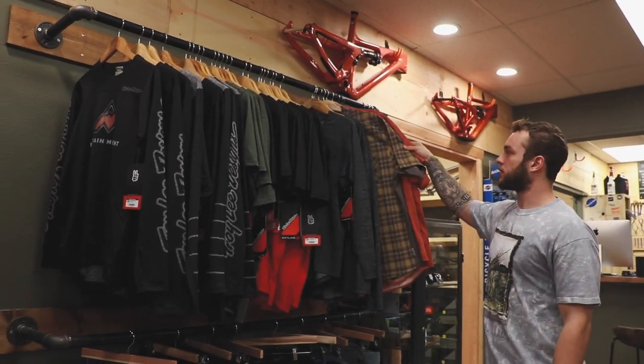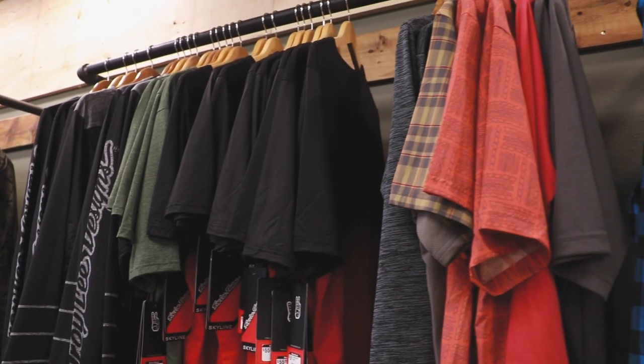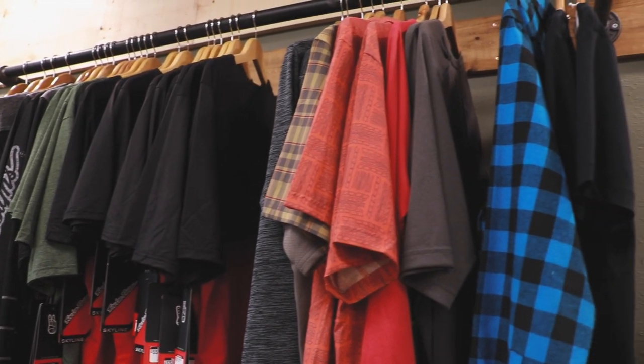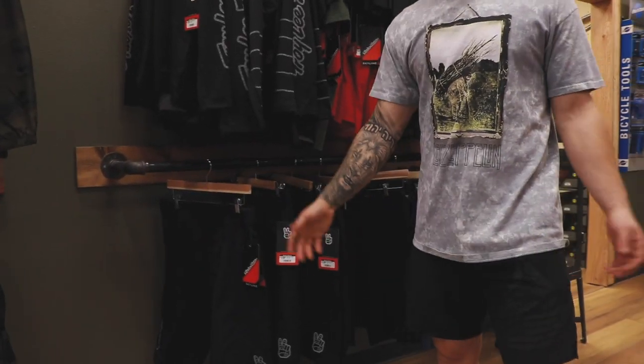We've also got a little bit of other brands scattered through here: some Club Ride, some Race Face, and a Transition flannel. We had a bunch, but a bunch of people liked that flannel so you might be able to match with somebody out on the trail. Then we've got our Race Face shorts and Troy Lee shorts — they're going fast so grab them while they're hot. Or cold — it's winter time.